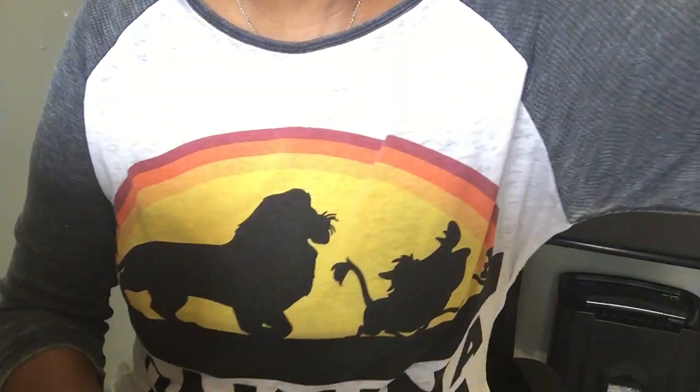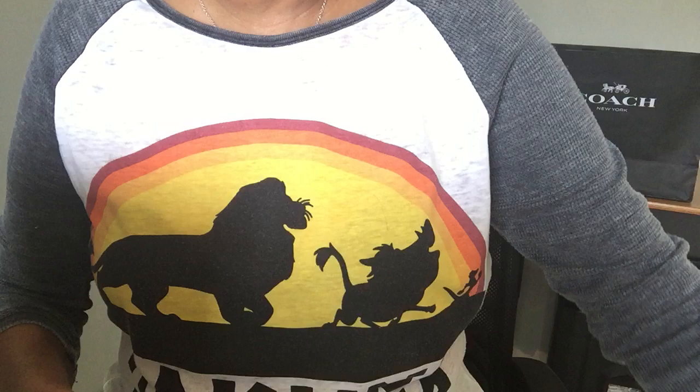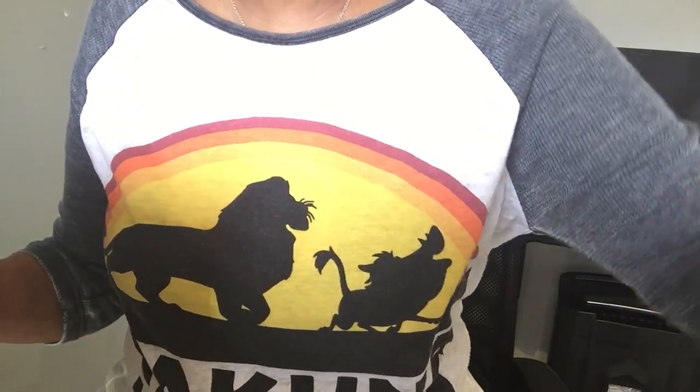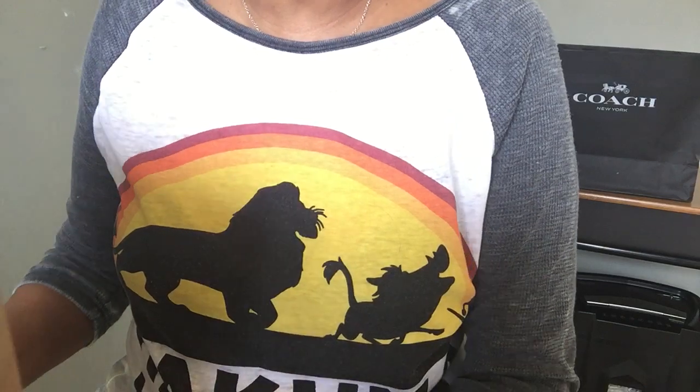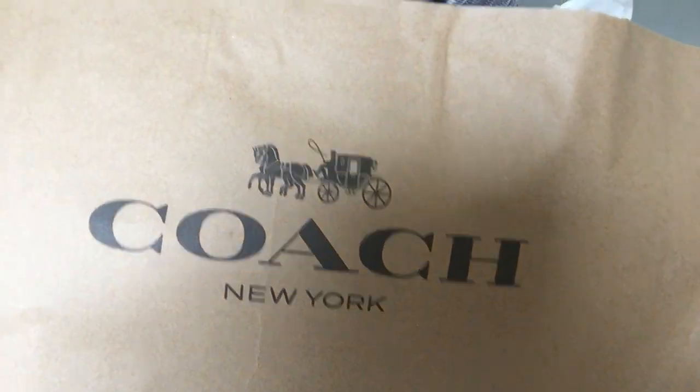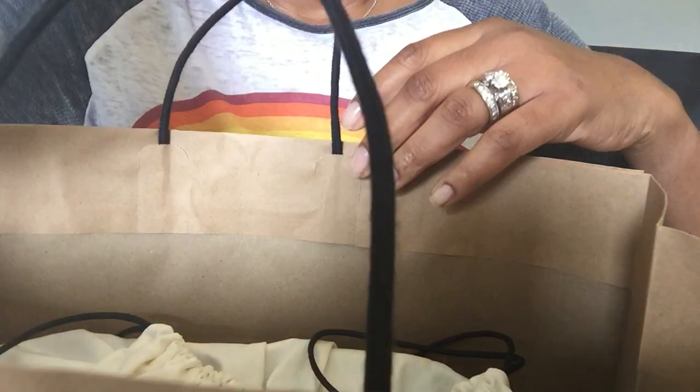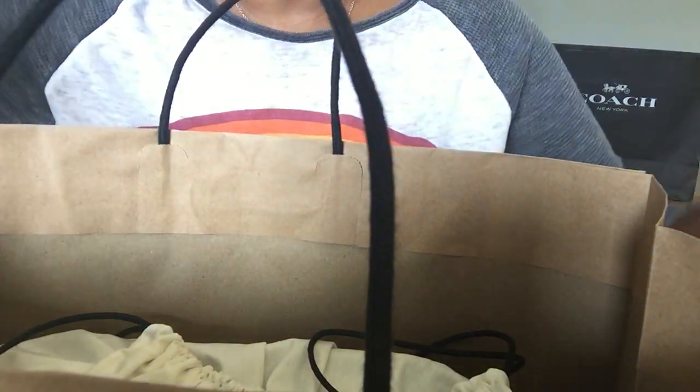So I went to the Coach Outlet — this was actually New Year's Eve — and I had no intention of buying anything. I wanted to browse, but this bag found me in the store. I had the associate wrap it up really well because I didn't want my husband or kids to see what I bought, since I had just gotten the Melody bag for Christmas.